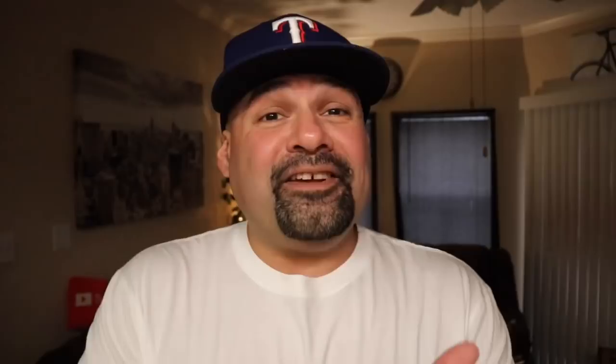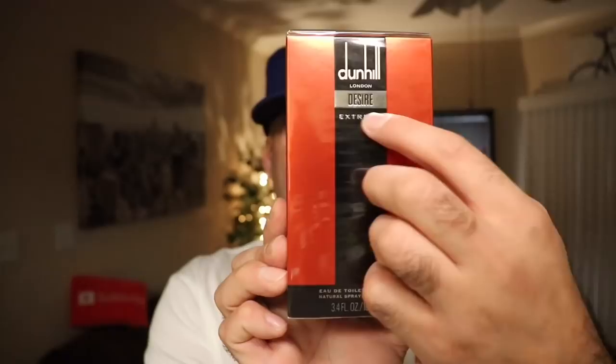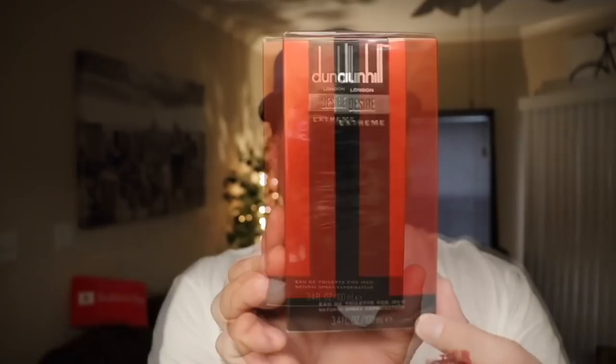Here is the box for Dunhill Desire Extreme. It has a nice black stripe down the middle — I really like the look of that, really like the red playing on the black. It says Desire here, silver with white lettering, and you can feel the raised lettering on it. It has some information at the bottom, nothing on top, just a barcode on the side and a little bit of information at the bottom.